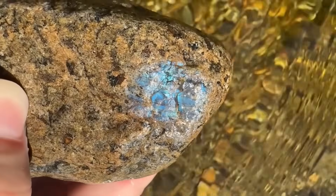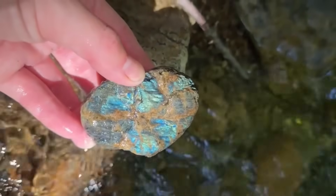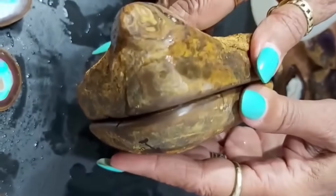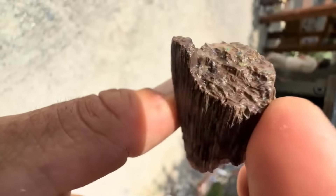Labradorite often looks like a gray stone until sunlight reveals its electric flashes of blue or gold. These stones rely on internal structures that bend and scatter light, creating flashes too vivid to ignore. If a rock seems to change color when you tilt it, don't pass it by.